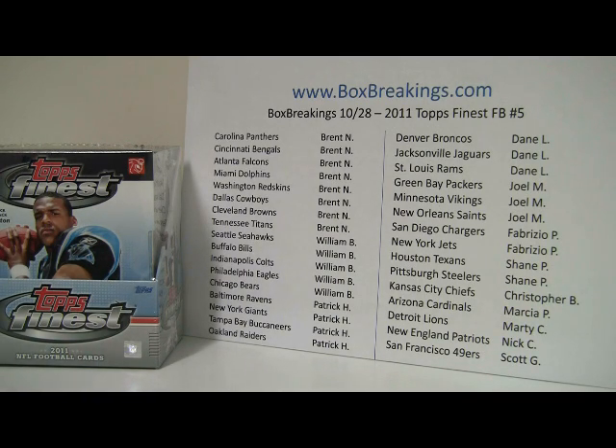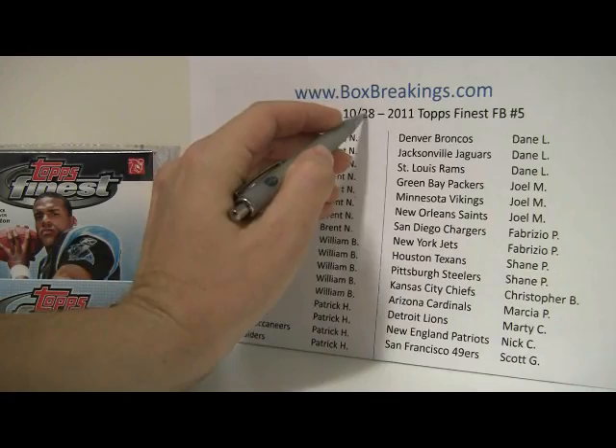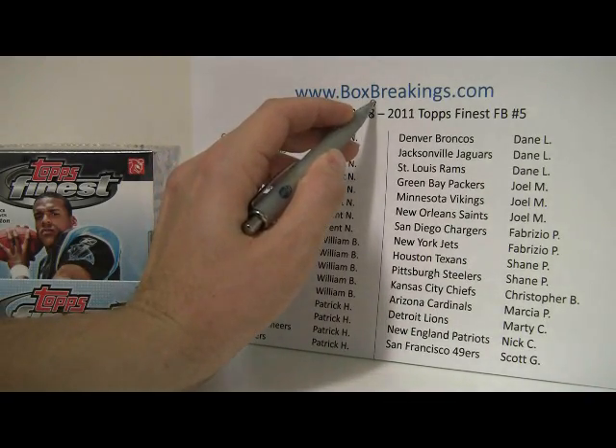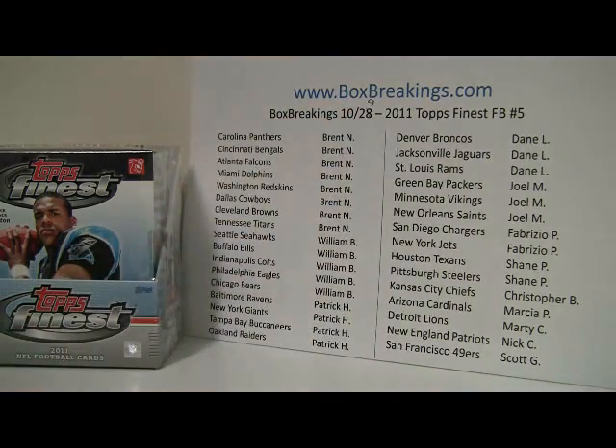The date here actually shows the 28th but of course we do know it's the 29th. My handwriting is not the best. I did plan on doing this yesterday but obviously things got pushed out.